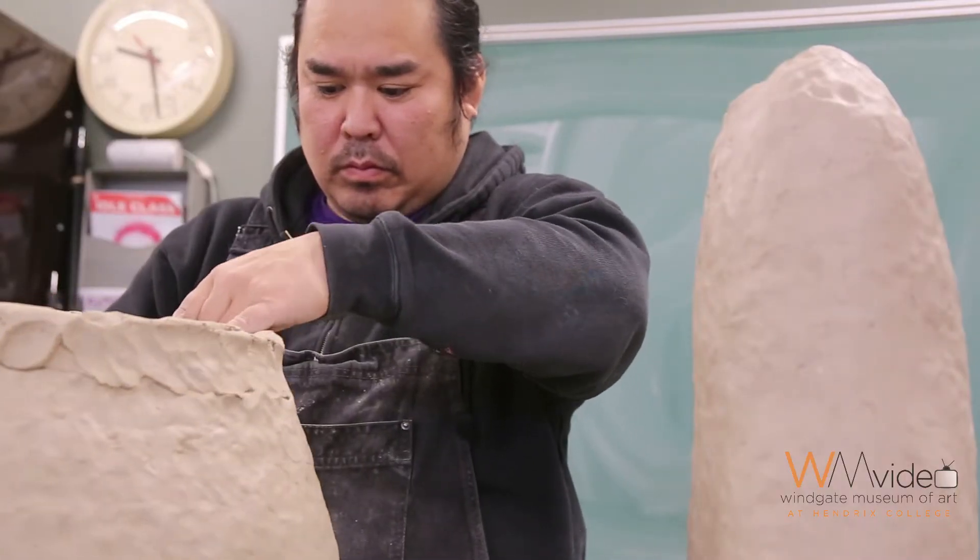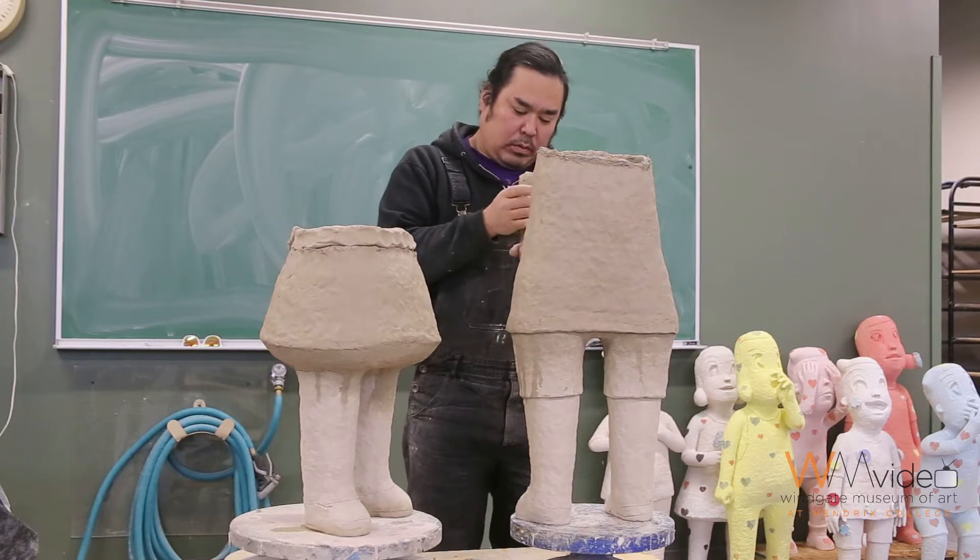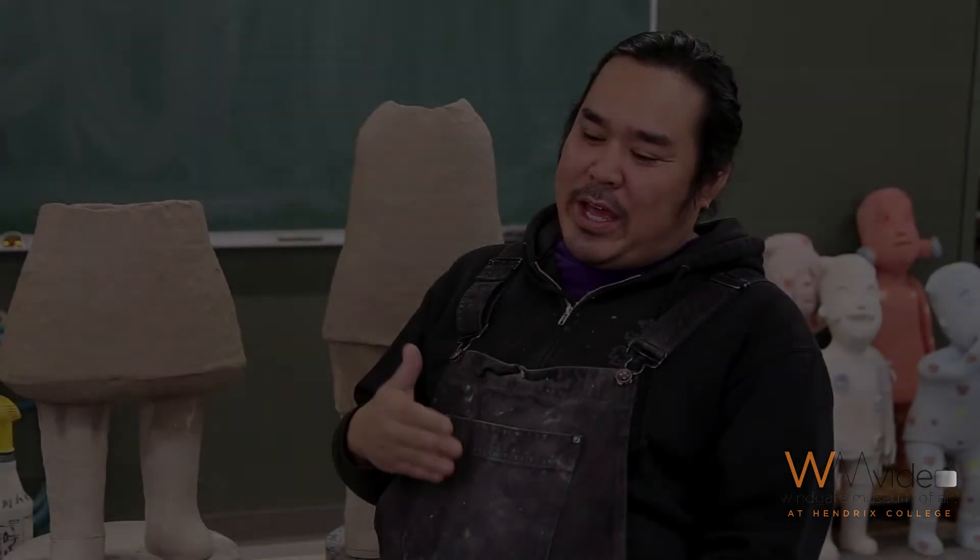My name is Kensuke Yamada. I'm a Wingate Museum exhibiting artist. But I went to school for speech pathology.